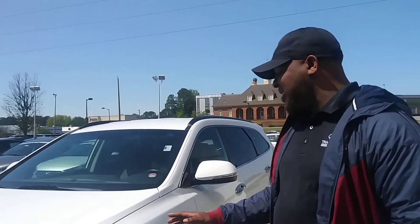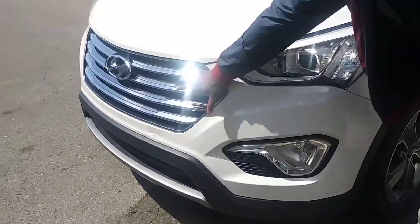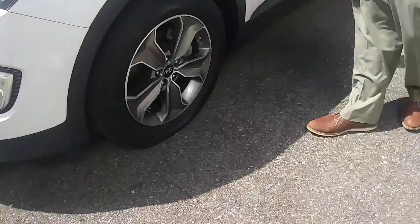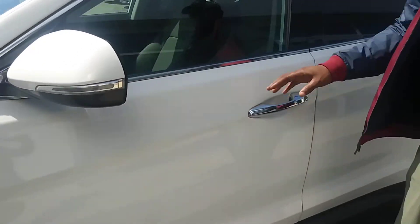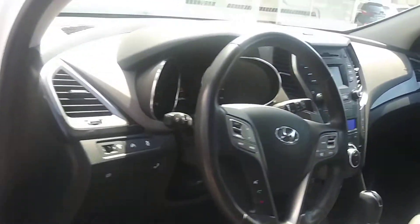The 2014 Hyundai Santa Fe comes with LED lights, daytime running lights with the waterfall grille, alloy wheels, blind spot sensors, power windows, power locks, backup camera, Bluetooth, and a luggage rack on top. Very clean vehicle, inside and out.